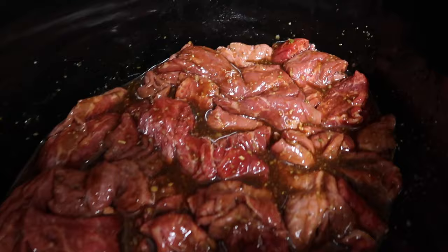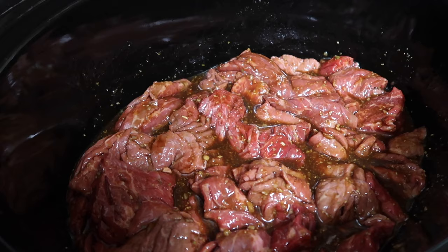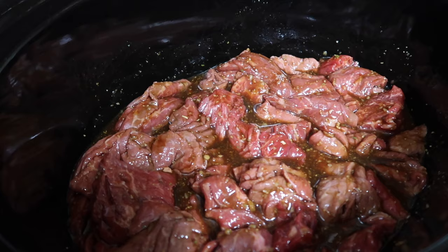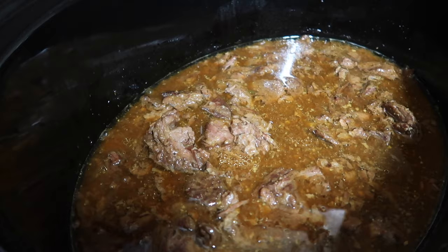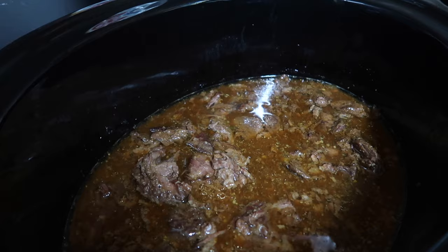Got all the meat nice and coated with the sauce. Now I'm going to pop this baby on low for four to six hours, or if you're in a crunch for time, you could do high for two to three hours. I haven't made this before, so I'm just going to check the consistency of the meat and doneness at about four hours and see if I need to leave it on a little longer. About five and a half hours in, I added the broccoli and cooked it for about 30 more minutes.